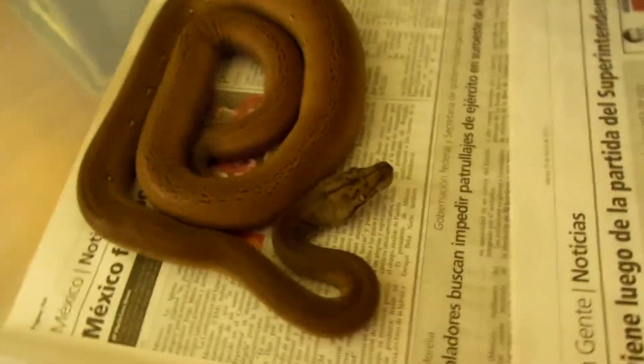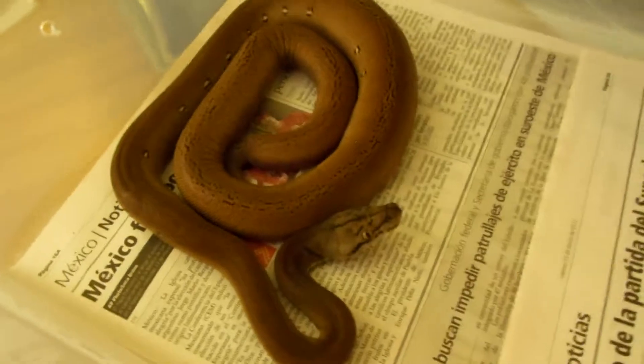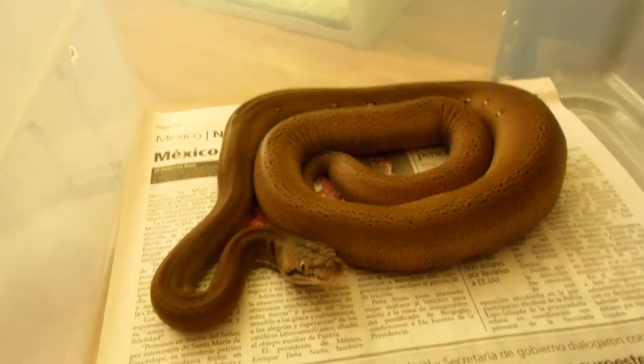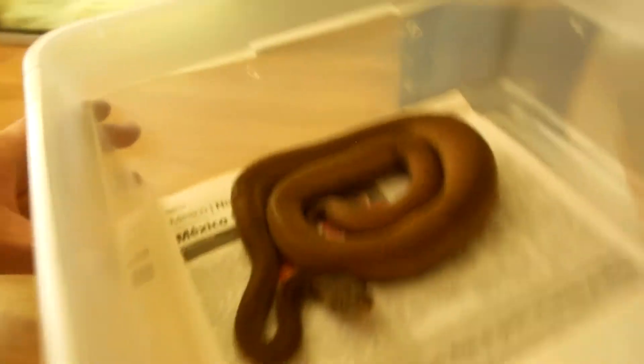As you can see she already ate. She had two small rats, and this is Rosie O'Donnell. And that's her.